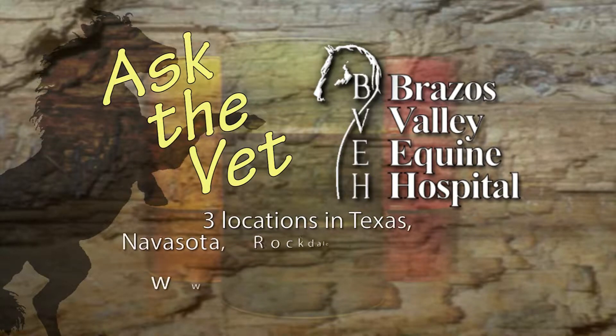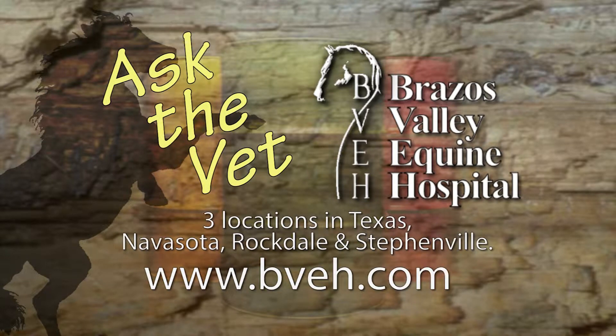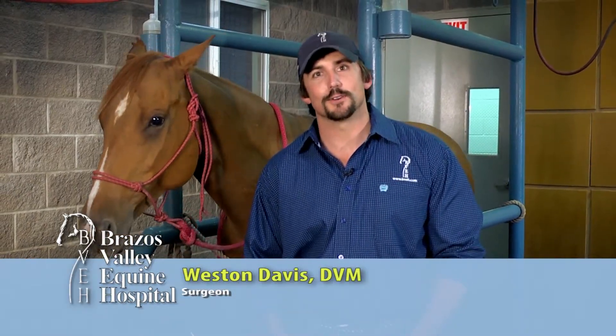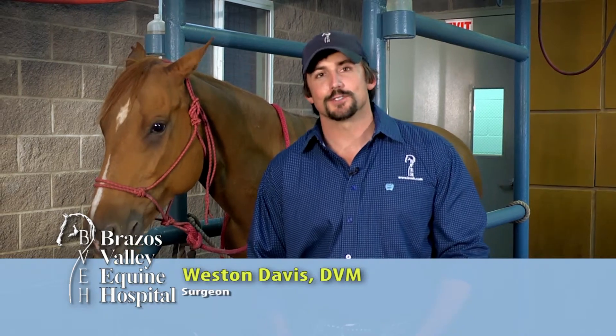It's now time for Ask the Vet, brought to you by Brassus Valley Equine Hospital, dedicated professionals committed to helping each horse reach its full athletic potential. Sharon asked if it's possible to perform laser surgery in horses, so today we're going to show you one.